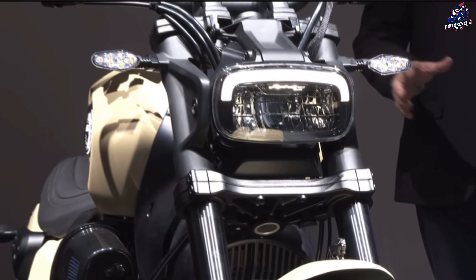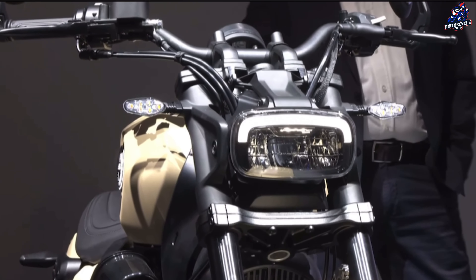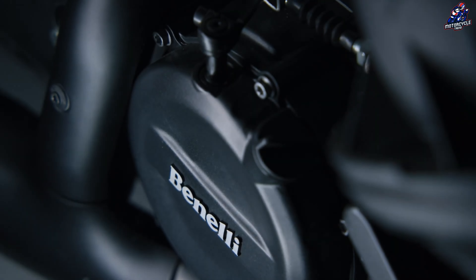The Benelli Leoncino Bobber 400 will be available in desert tan, midnight black, and onyx gray, starting in 2025 at a date yet to be determined.